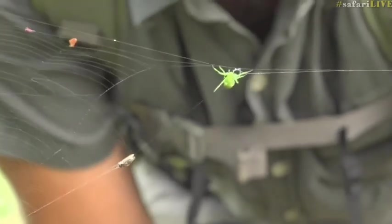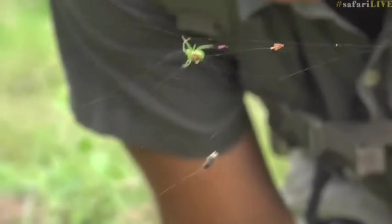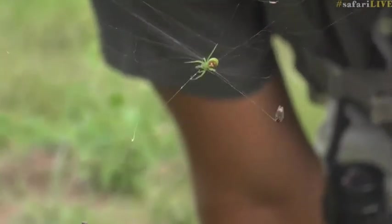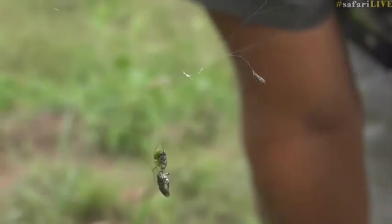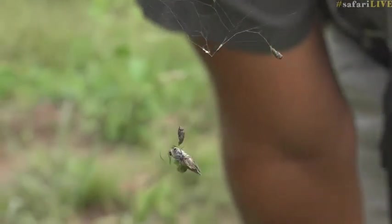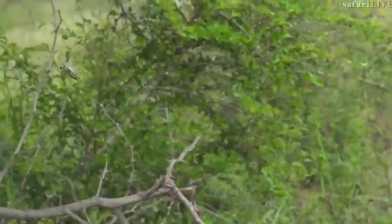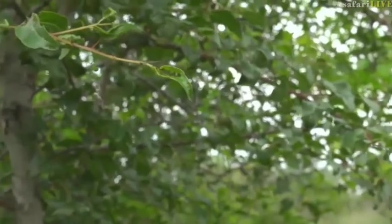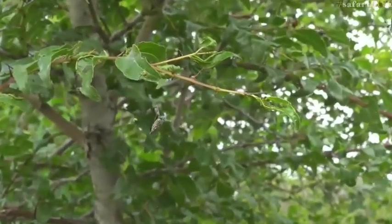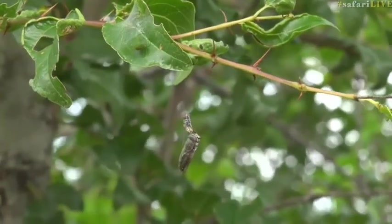Look how she reeled it in. How strong must she be — that fly plus the other fly is easily three times her body weight. There she goes, now taking her groceries with her to the leaf, as predicted, and she's going to spend the rest of the day eating her food in the safety of this leaf. That is the sighting of the day, everybody — or for me, at least.